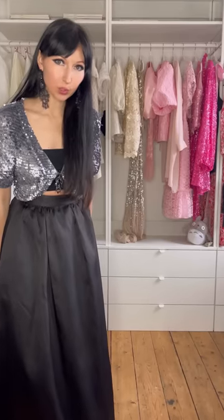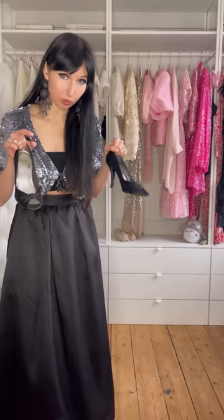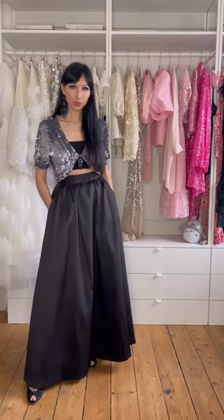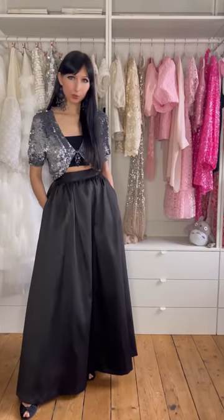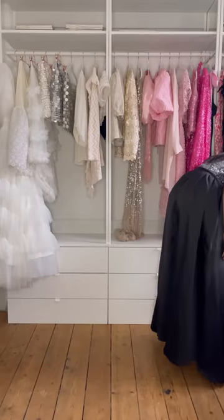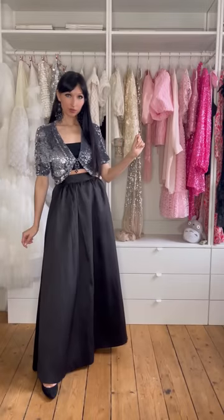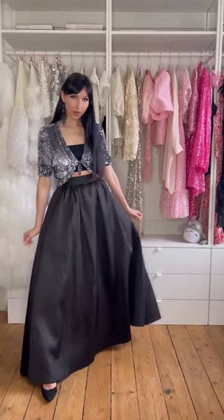Let me show you what it would look like with some fancy shoes. Actually, I don't think it should be an open-toe shoe. Let's try these ones — that's better. Or do you prefer the other ones?